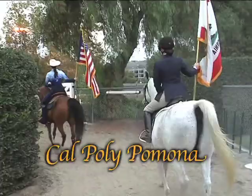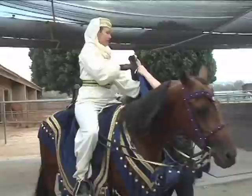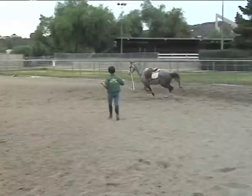W.K. Kellogg started the Arabian Horse Center here at Pomona in 1925. He imported most of his horses from England, and a lot of them from the Crabbet Arabian Stud, owned by Lady Wentworth. Amongst those was a horse called Racine, who became a foundation sire in the U.S. for Arabians for generations to come.